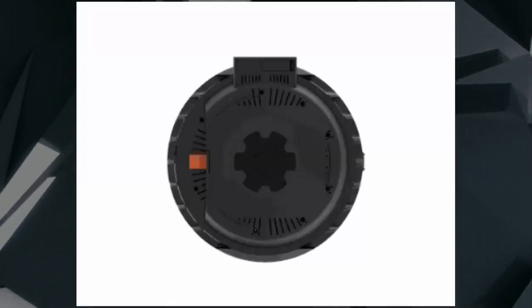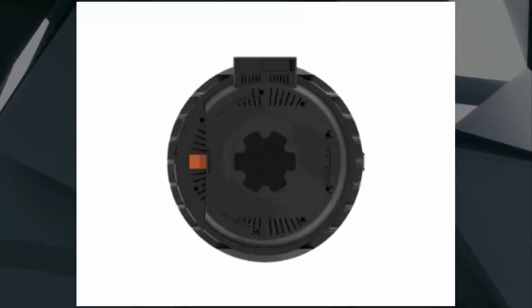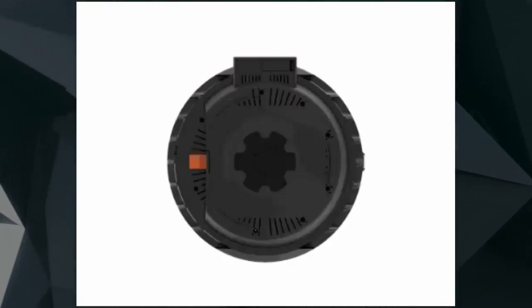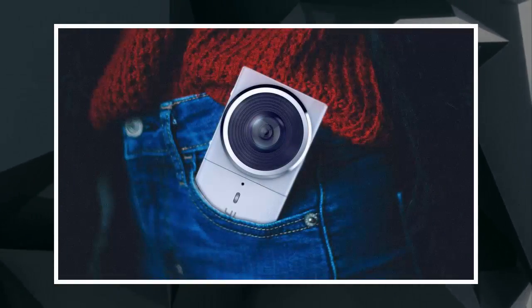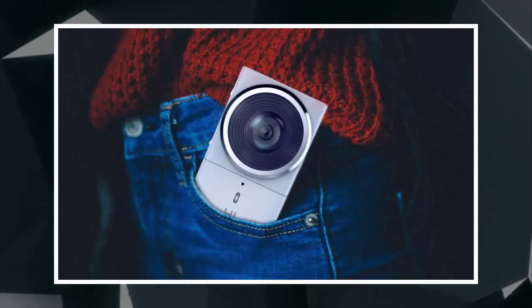Yi is just the second company to build a rig for the platform — GoPro released the 16-camera Odyssey last year. The company is using modified versions of its 4K action camera to make up the Halo. And while it tops out at the same 8K resolution as the GoPro Odyssey, the ability to shoot 5.8K at 60 frames per second is unique.